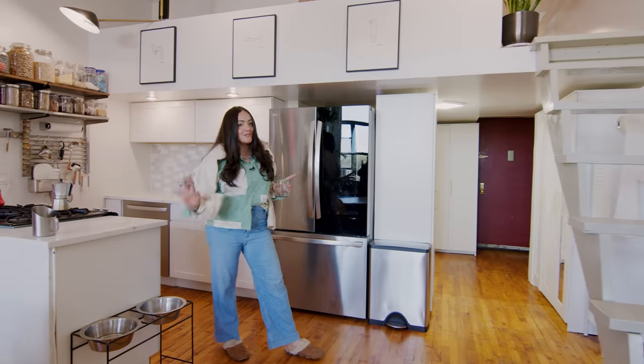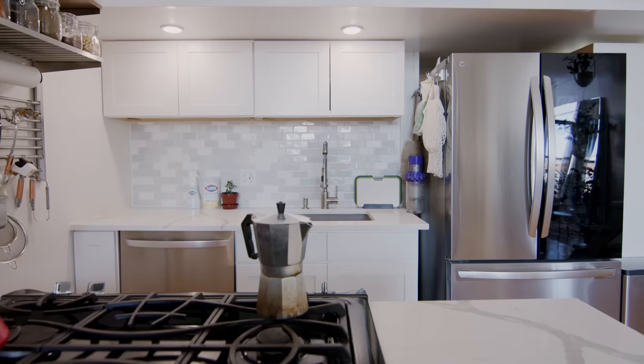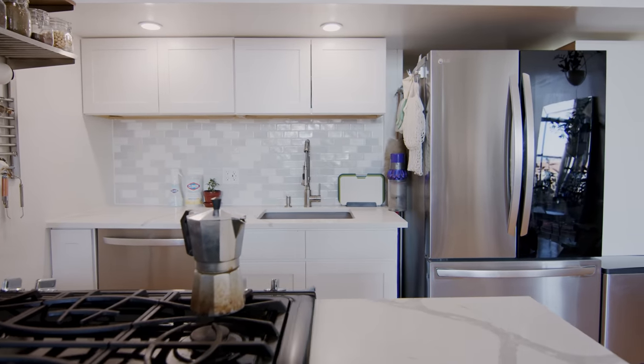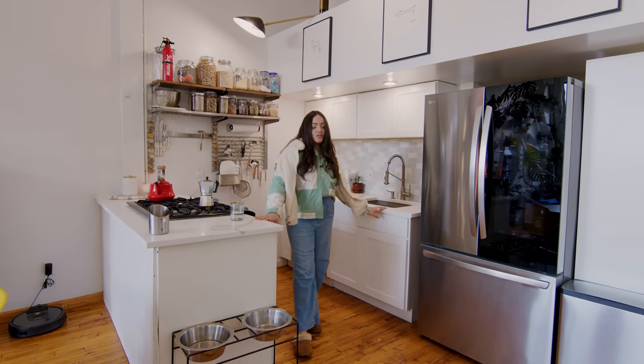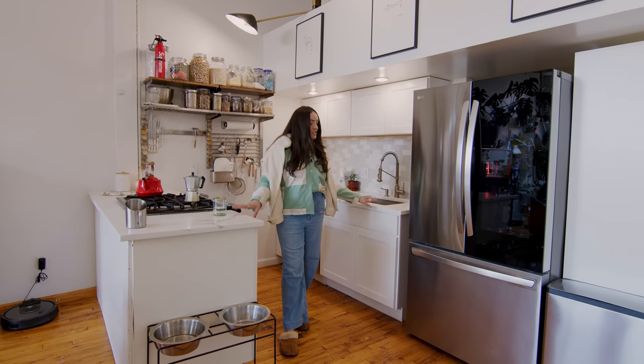Before I show you guys the living room, I want to show you the kitchen, which is one of my favorite parts of the apartment. The kitchen is very different from when I first moved in. The counters were butcher block and I ended up going to a scrapyard and I got these made just for the space.